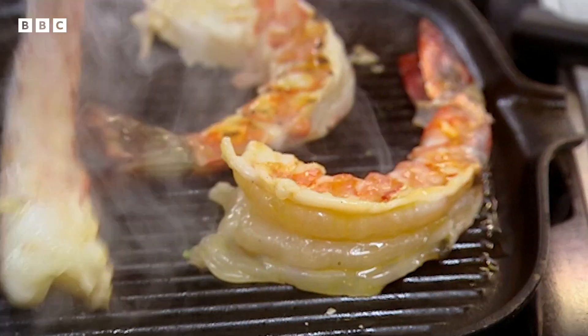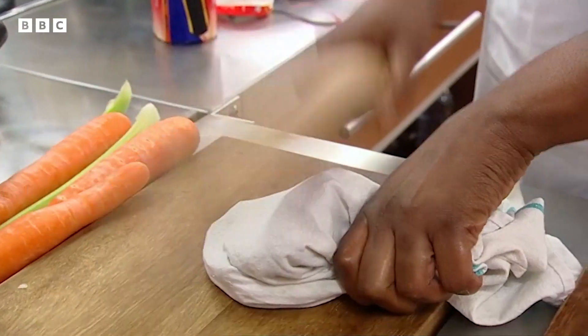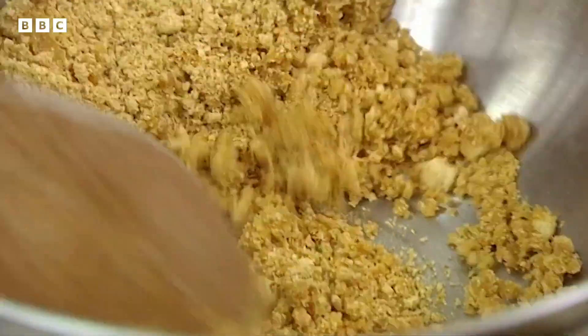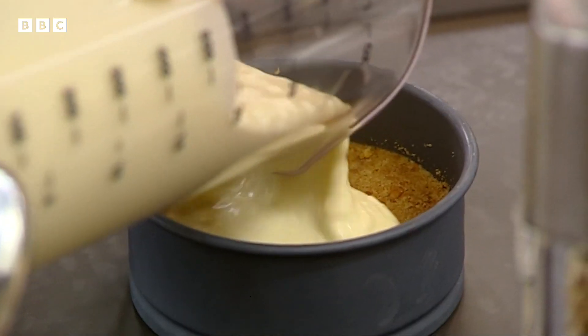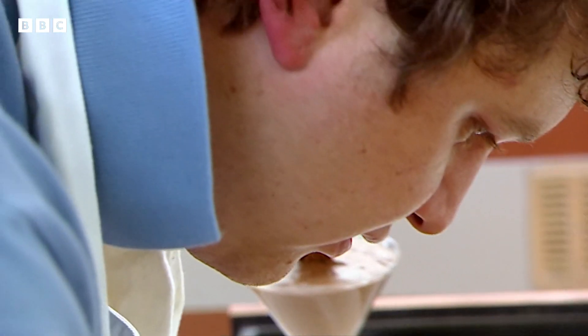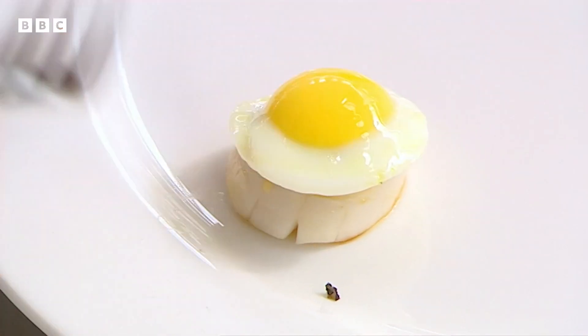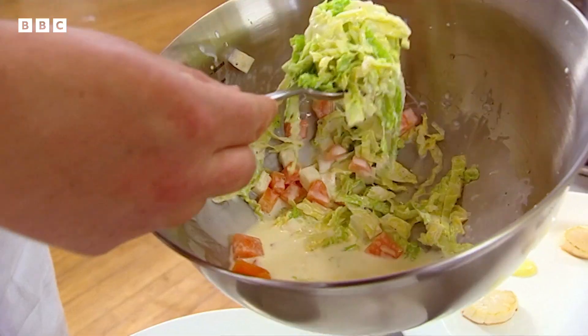Denise has to deliver flavour today. Her prawns and salsa need punch, and she's also got a rum and lime cheesecake. The judges say she's ticking every box and they're going to go out of there a stone heavier. With three minutes left, then one minute, time is called and she's out of time.